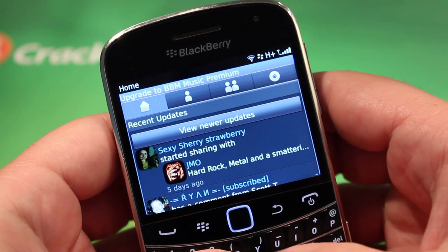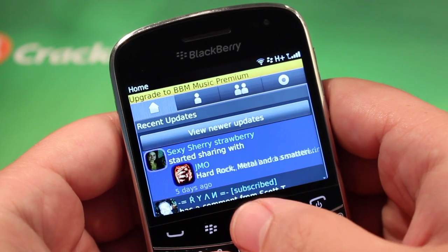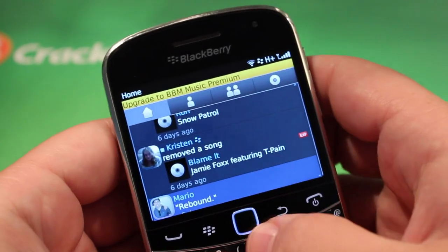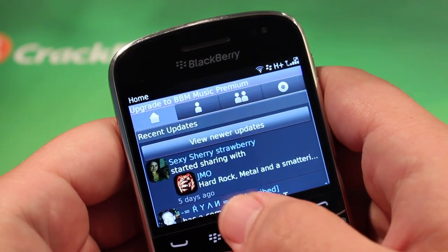A relatively new service that RIM launched earlier this year, BBM Music allows you to share music and share comments through others' music. So let's take a look.